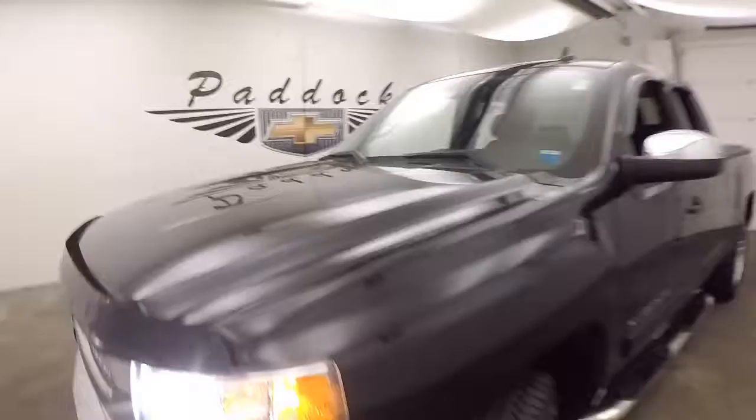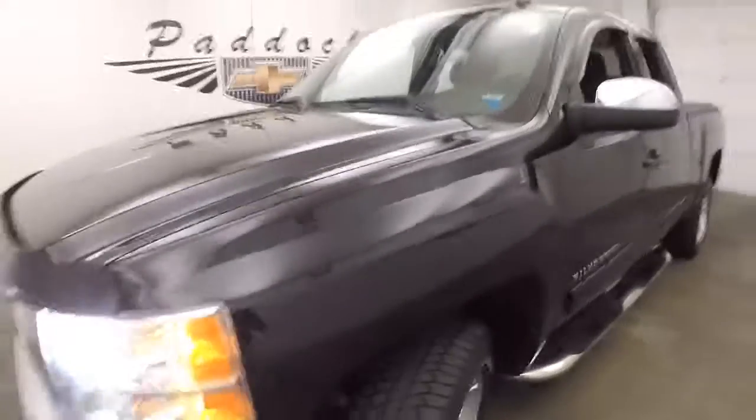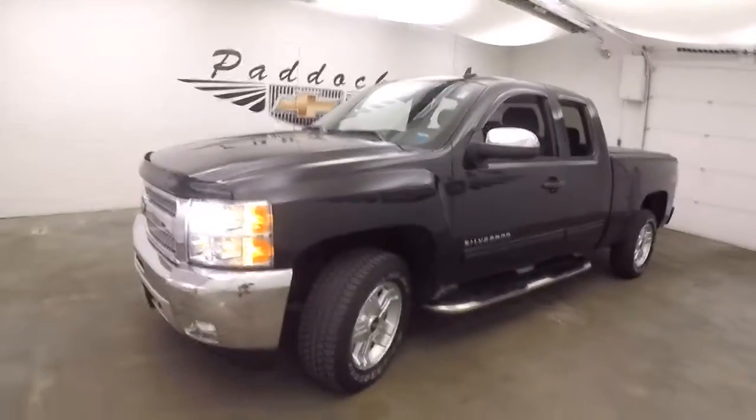It's a 2012 Chevy Silverado 1500 Z71 4x4.